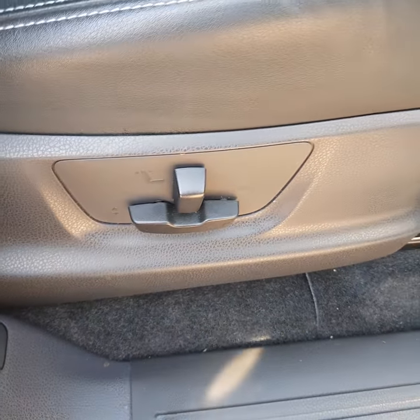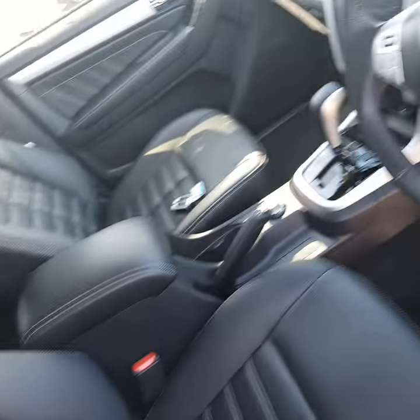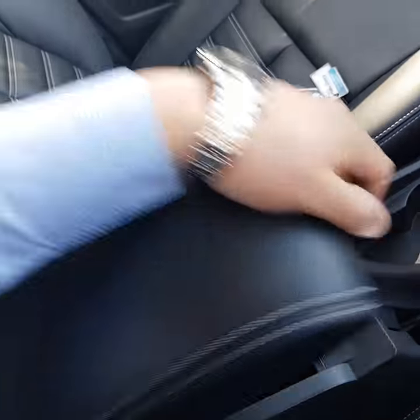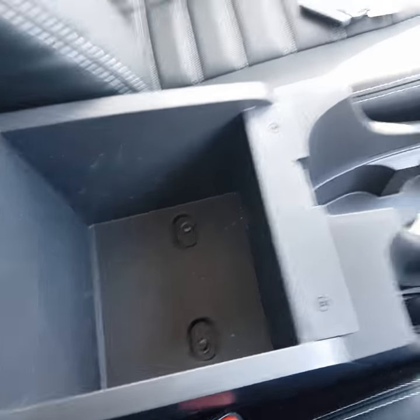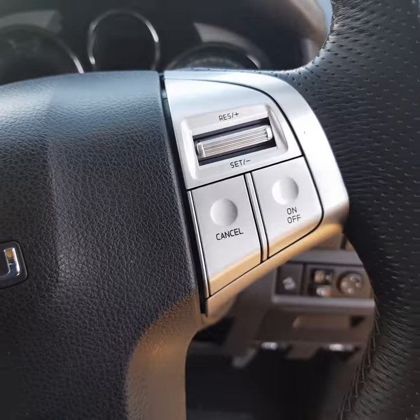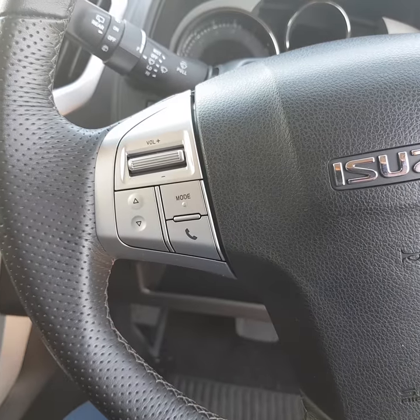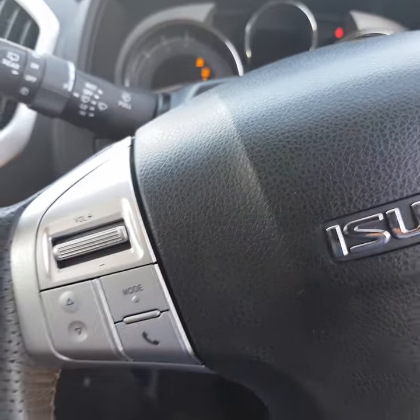Driver's seat is all electric, so you've got full adjustment. As you can see there, the car presents as new. Leather armrest in the centre and a nice big centre console department as well. Cruise control on the right-hand side of the steering wheel, audio controls on the left-hand side with your Bluetooth there as well.